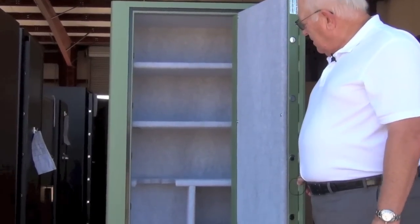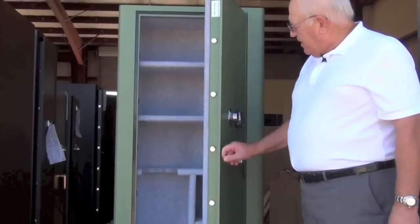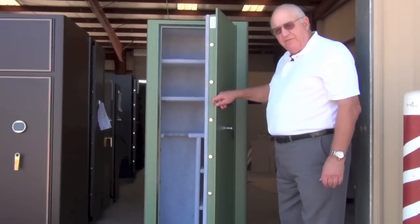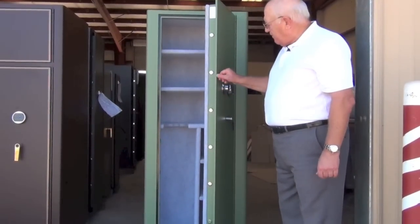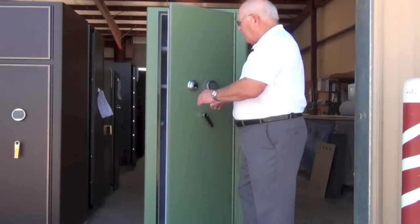This safe is made for six guns and extra storage. As you can see, we have a half-inch door on it, so it's a very heavy-duty safe. I'm going to close this safe again and open it with the other lock.